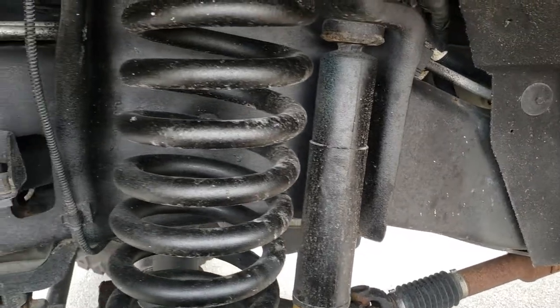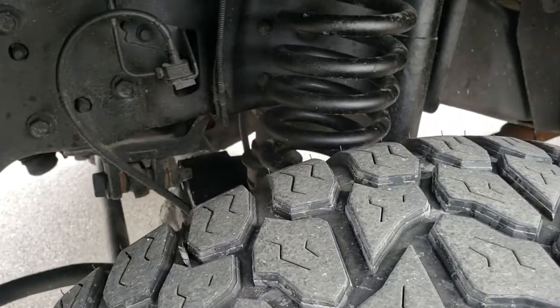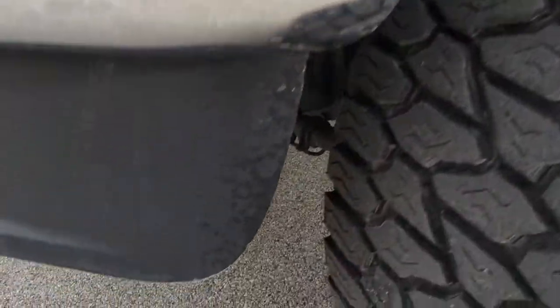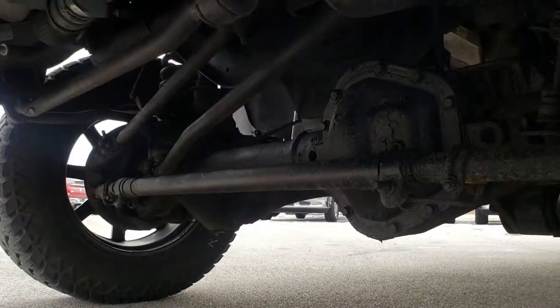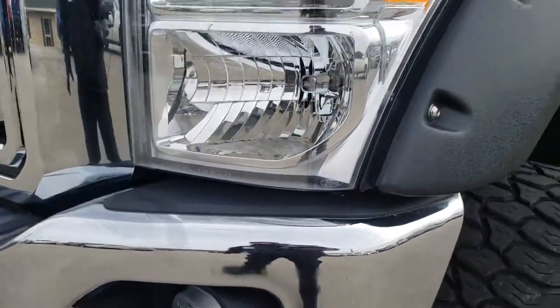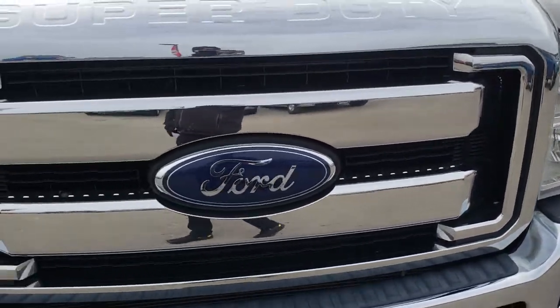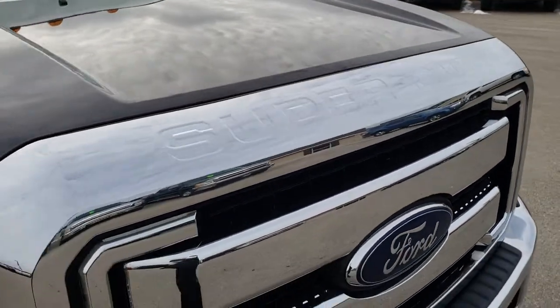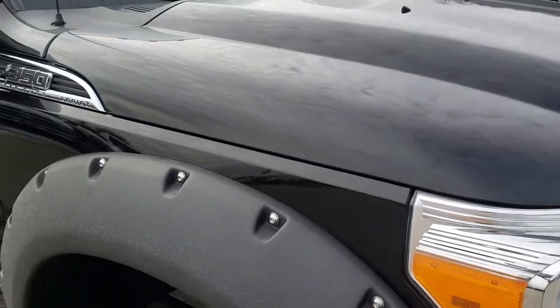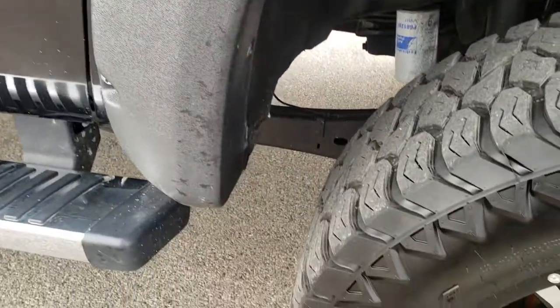You can see the frame and underbody — very clean on this truck. It does have a suspension lift kit on it. The front grille is in excellent condition; I didn't see any chrome peeling or anything like that. The hood is in excellent shape as well — no dents or dings on that.